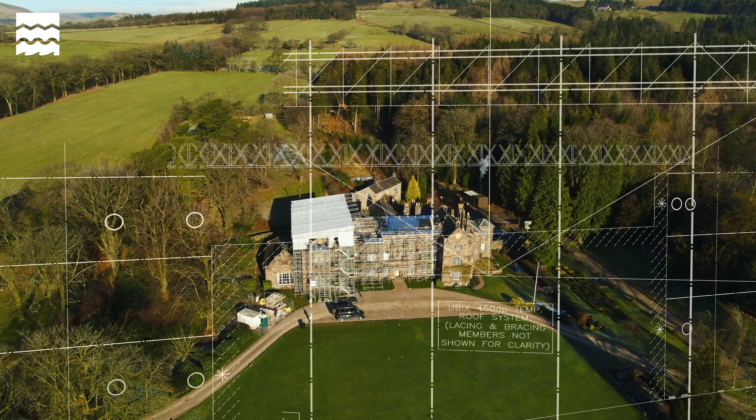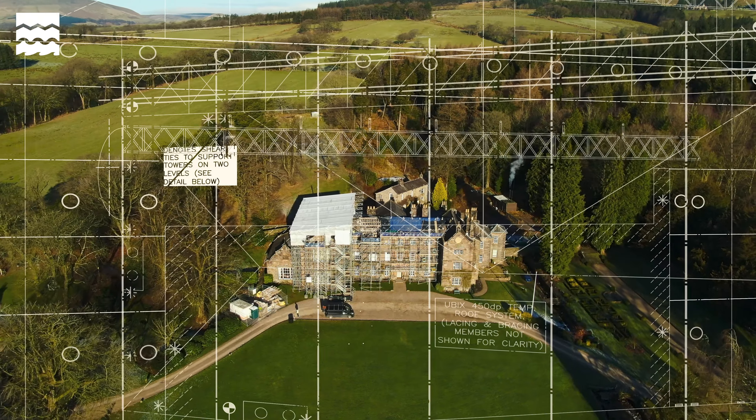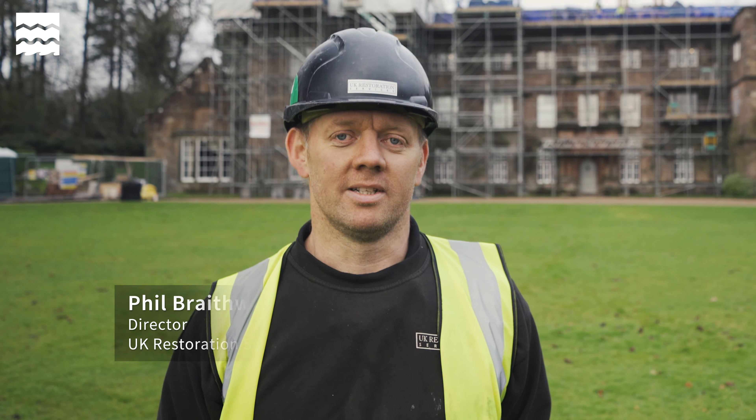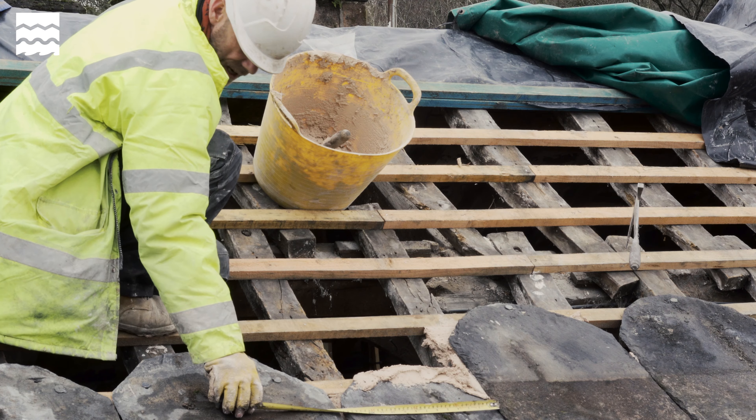I've been told repeatedly the slates are slipping, we've got buckets underneath and there are bits of it you cannot repair easily — they need to be replaced. The major works grant offered by Historic England has been extraordinary because it needs to be done.